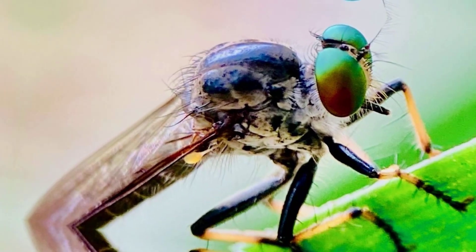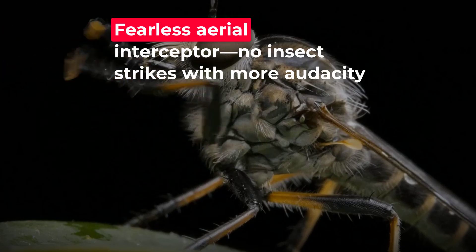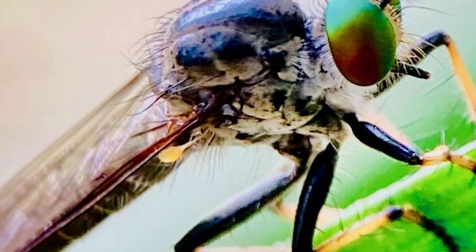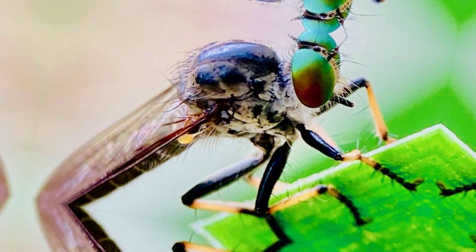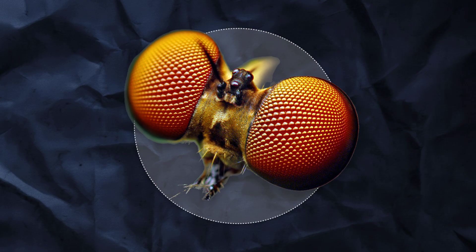Back on its perch, it resets — mustax twitching, always alert for the next chase. No other hunter in the insect world matches this fearless interception: bold, brash, and utterly relentless. But for all its swagger, there is a hunter ahead who trades muscle for mind, turning the art of the hunt into a cerebral game.